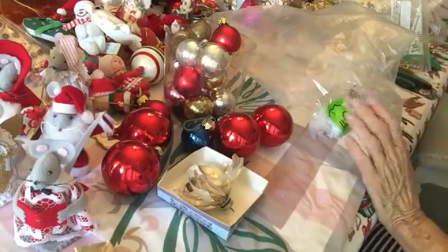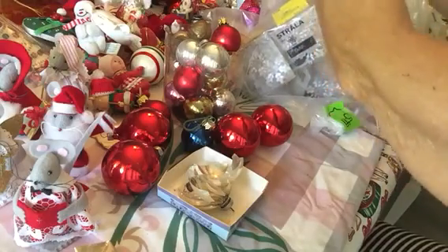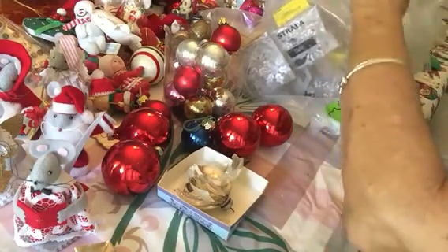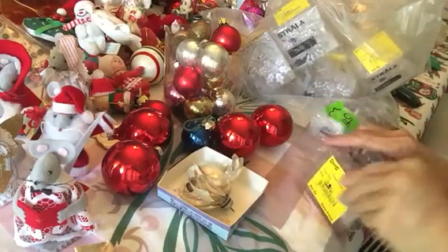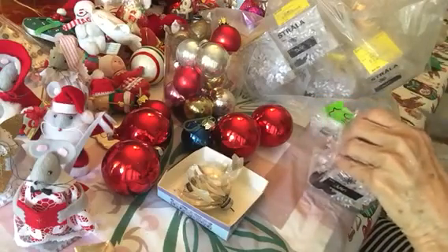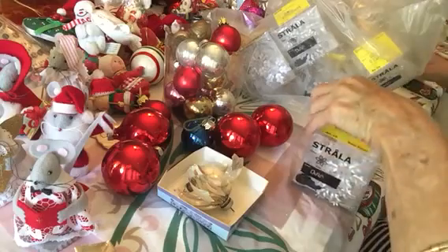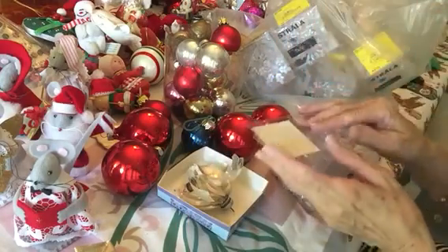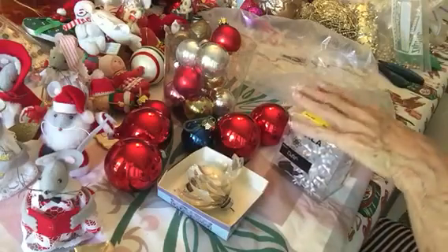That's it for that one, but I've got a couple more things to show you. These I got just in case — they were only $2.49. I figured if they work, great, and if they don't, $2.49, I'll pass them on to somebody else. These are all from IKEA and they go over your lights — they're snowflakes. There are eight of them in a box and all of these little boxes are full of them. I bought those just in case they work on my Christmas lights so I can put them over the lights on my tree.